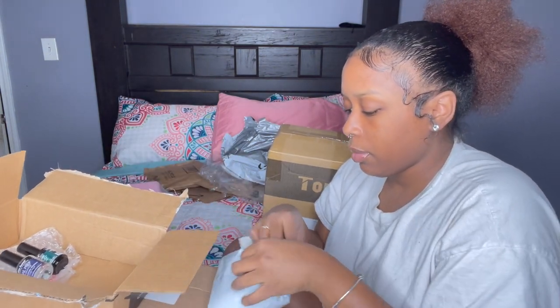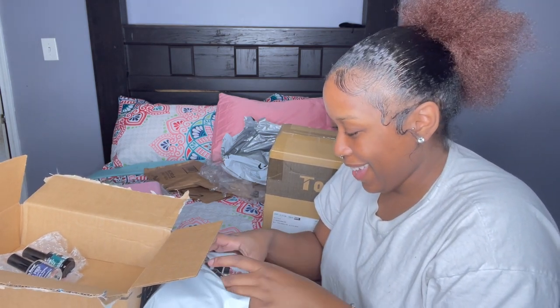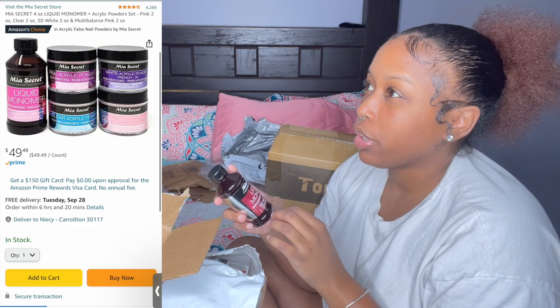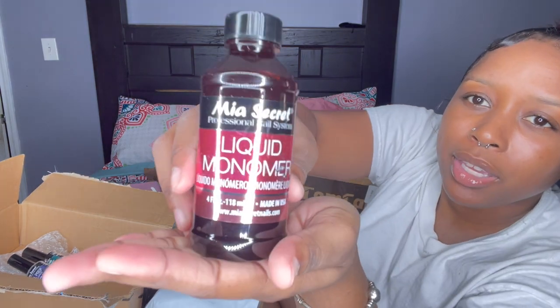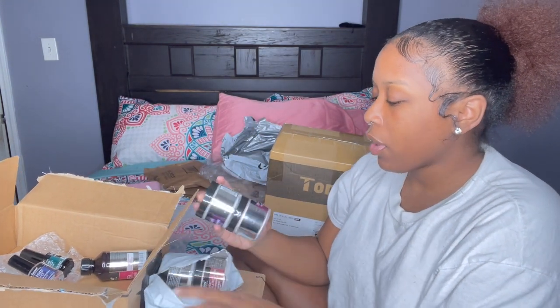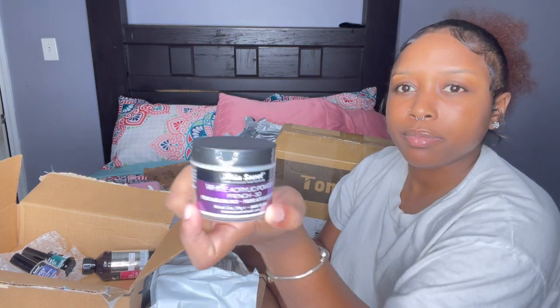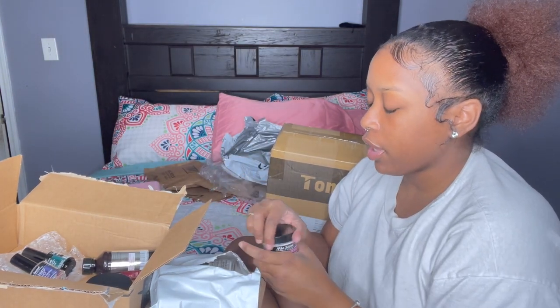I also got something else new — I got Mia's Secret Liquid Monomer. It looks a little scratched up, but I ended up getting the Liquid Monomer by Mia's Secret. And then it also came with acrylic powders: I have the White Acrylic Powder French 3D and I also got the Pink Acrylic Powder, which is so cute — it's like a soft pink.